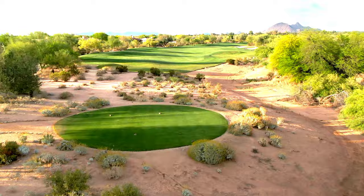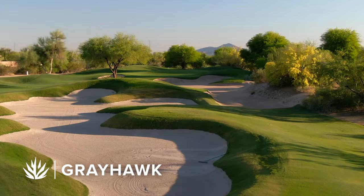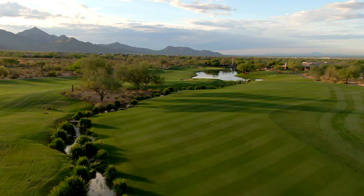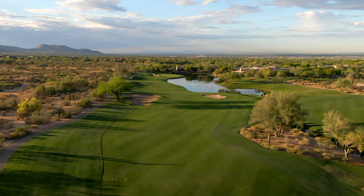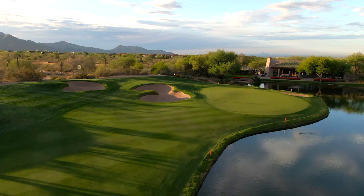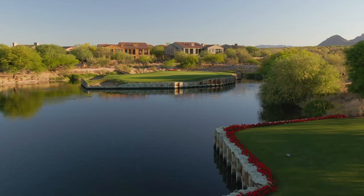Head slightly south from True North and tee it up at Greyhawk Golf Club. With 36 holes of tour-tested golf, the Talon course and the Raptor course have distinctive personalities. Talon skirts thick stands of Sonoran Desert and features large multi-tiered greens. Raptor says come and get it with generous fairways, deep green side bunkers, and crowned greens. Both courses are widely considered to be among the best golf courses in Scottsdale.